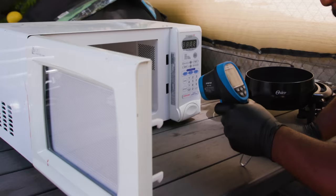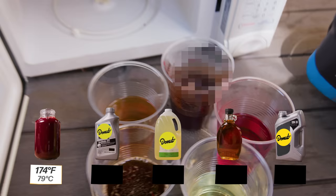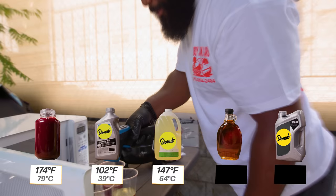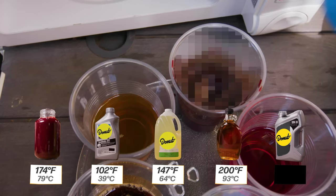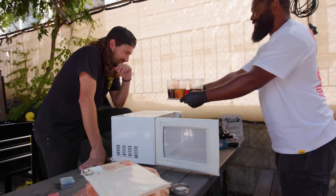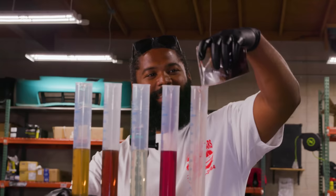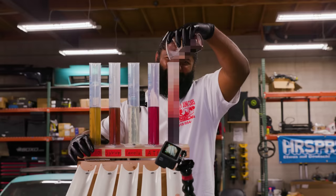It all looks exactly the same — except for the blood. Look at the blood! Blood is at 174°F. ATF is at 102°F. Canola is at 147°F. Maple syrup is at 200°F. And the engine oil is at a cool 95°F. It seems like it's better at dealing with heat than the rest, especially blood.